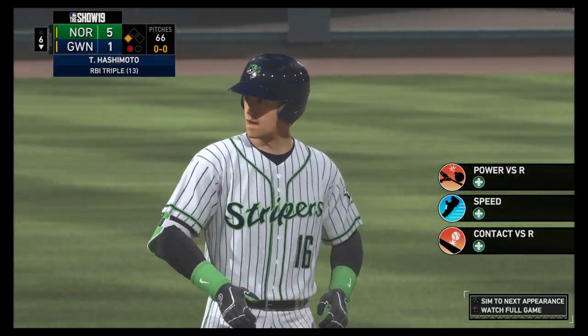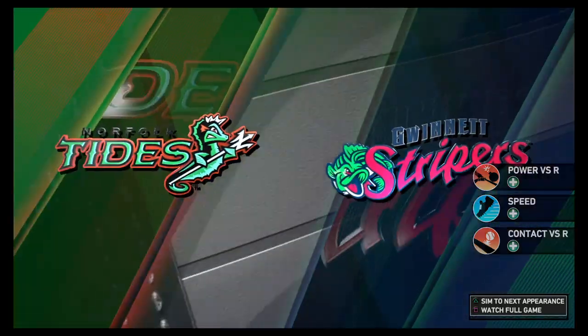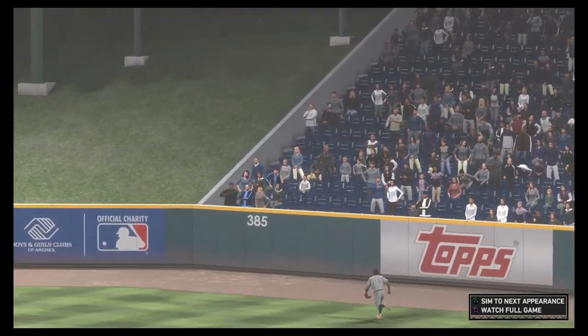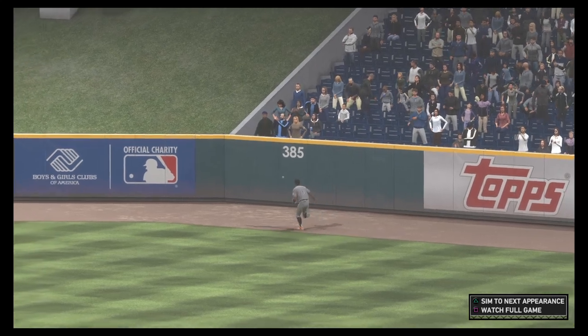Wow, he's getting his daily conditioning in during the game. That's his second triple, so obviously he's seeing the ball great, and he's showing he knows how to motor around the bases just fine.